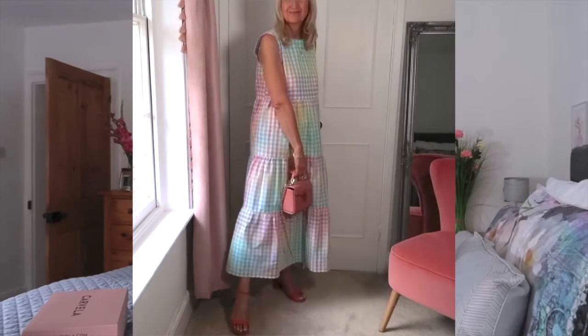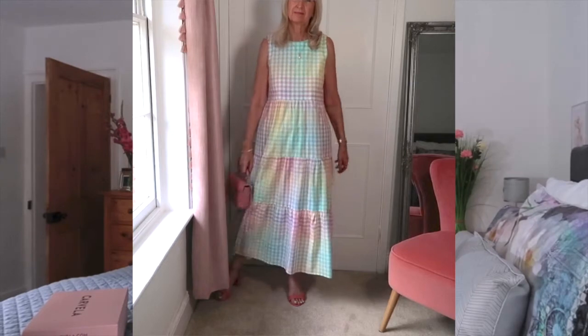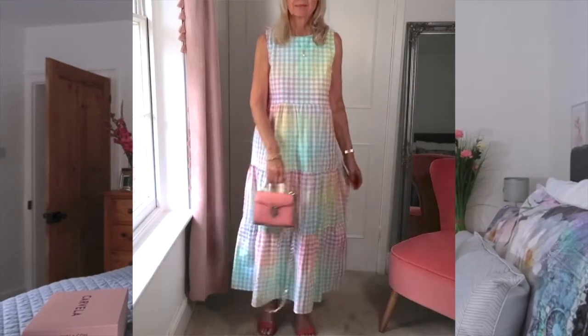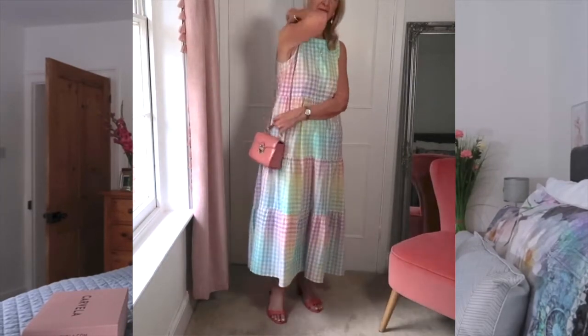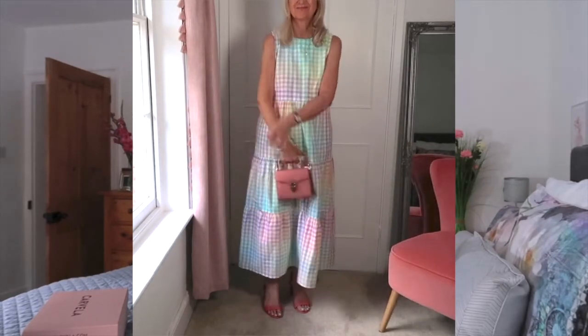The shoes were absolutely perfect for a day at the races. I should give you a full-length view of how everything looks together with this dress. The dress is from another British company called Sugarhill Brighton — they do fabulous dresses. It's made from organic cotton and I absolutely love it. It's so cool and floaty, a real statement from a distance — so flattering, unique, and elegant while keeping you cool during the recent UK heatwave.